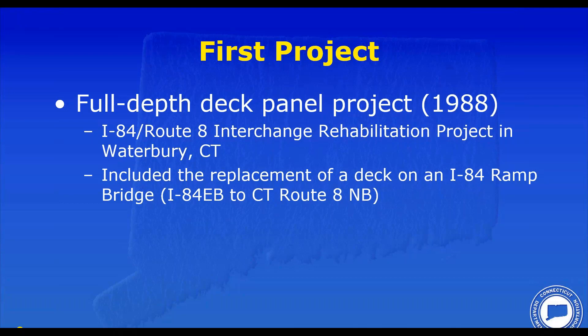Today we're going to go through two of those exciting projects. As Tim mentioned, these are projects that went with ABC out of necessity.